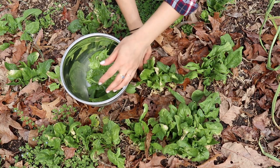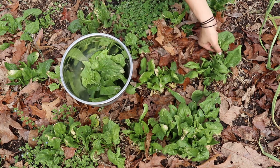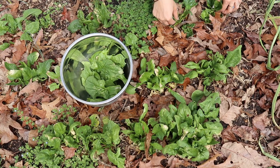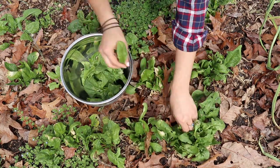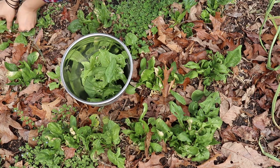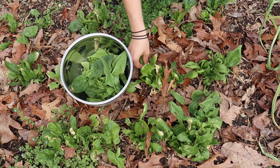I'm just going to go out and pick a whole bowl full of this. It's more than we need for lunch, but I figured I might as well just pick everything that was ready and wash it all and keep it in the fridge. I find that I'm a lot more likely to use things like greens if they are already washed and prepped in the fridge versus if I have to go out and pick just a couple of leaves for a sandwich.